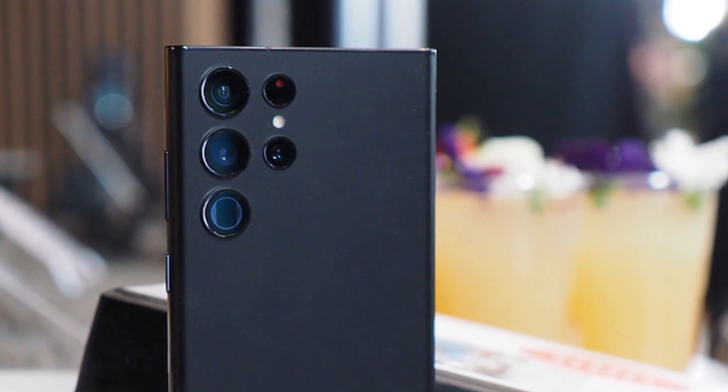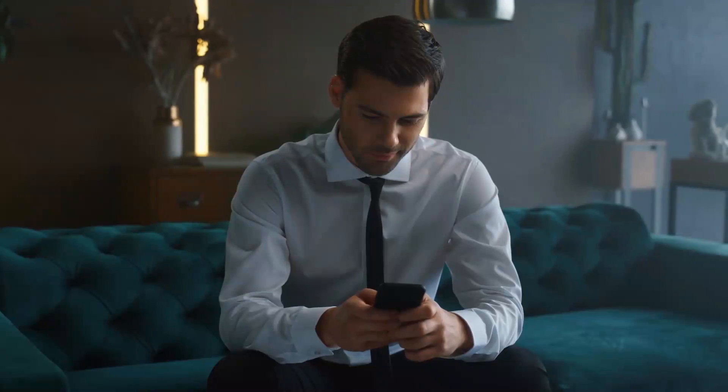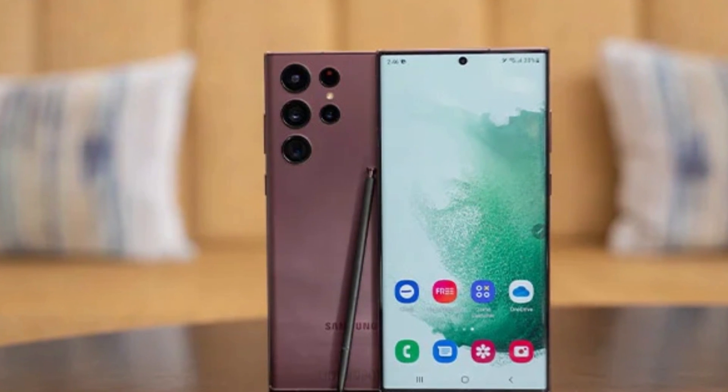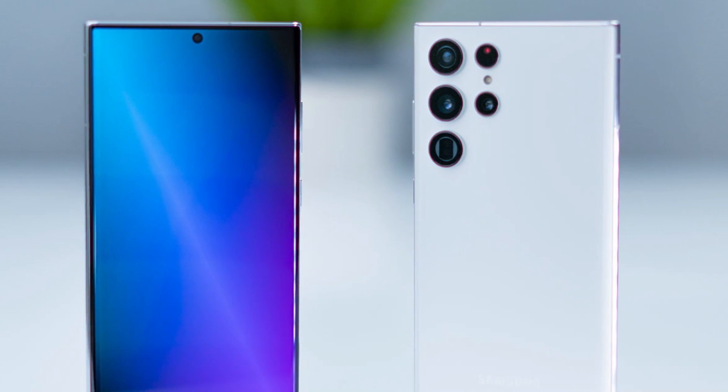The S23 Ultra's rear houses the main camera, an ultra-wide camera, and two zoom cameras. The Samsung Galaxy S23 Ultra is anticipated to feature the same enormous 6.8-inch Quad HD display as the S22, but with wider side bezels. We are certain the S23 Ultra won't completely change, but rather be an improvement over its forerunner.